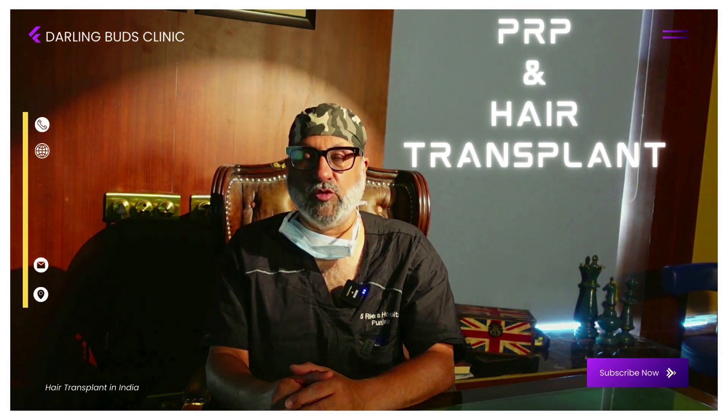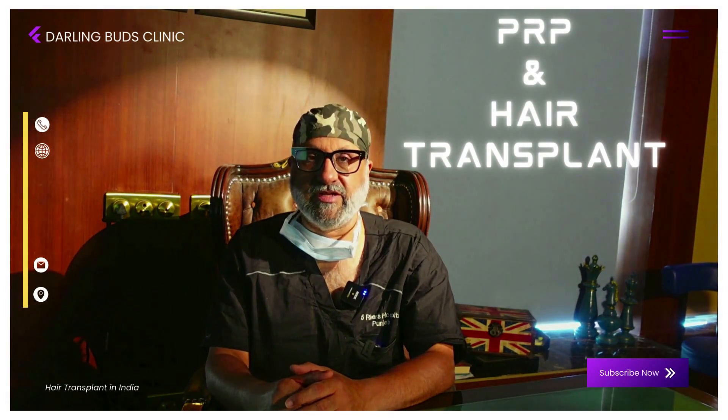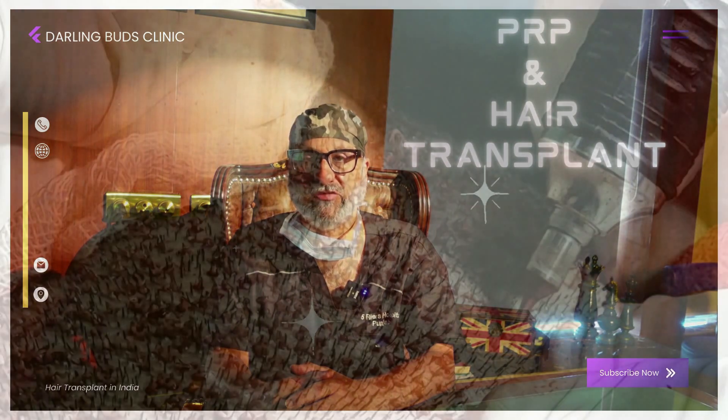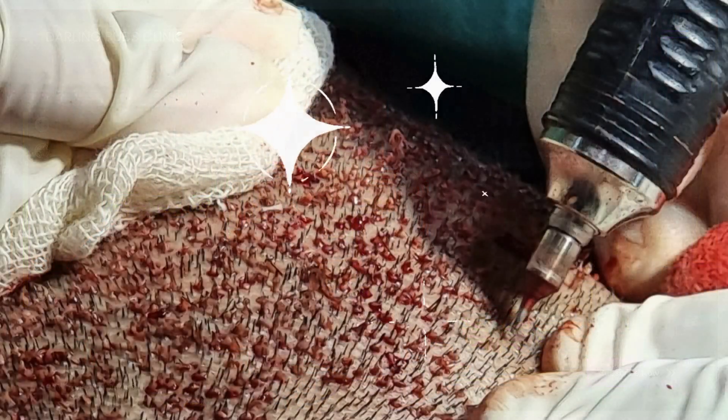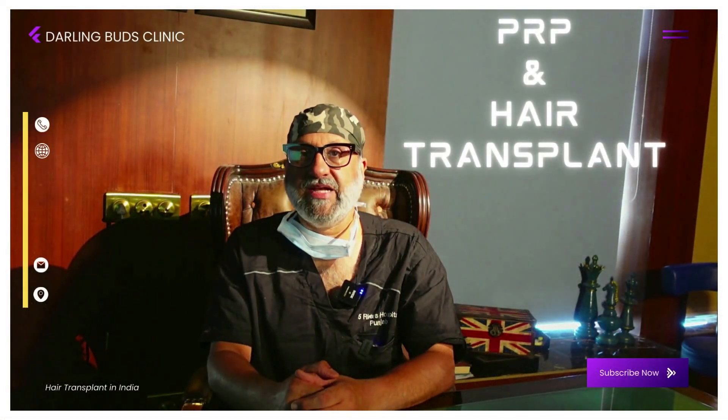Once the grafts are removed from the donor area, the transition time when the grafts are out of body before they are returned into the recipient area is a sensitive time when the grafts are prone to damage and injury. To reduce this out-of-body ischemia time, we have what is called the in vivo preservation of grafts technique. While the grafts are still in vivo — that is, still in the head — we soak them with pads soaked in PRP with ACell matrix.